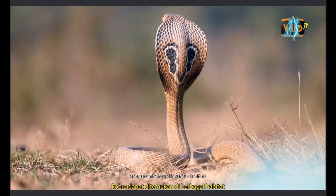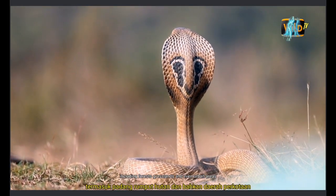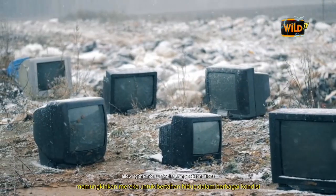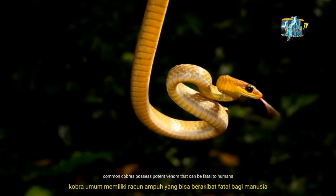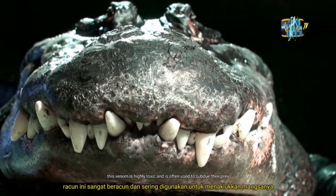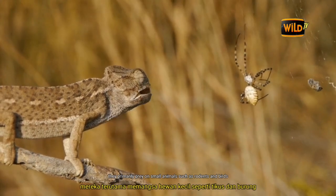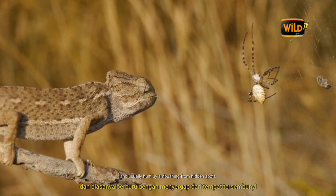Cobras can be found in various habitats, including forests, grasslands, and even urban areas. They adapt well to different environments, allowing them to survive in a range of conditions. Common Cobras possess potent venom that can be fatal to humans if untreated. They primarily prey on small animals such as rodents and birds, and usually hunt by ambushing from hidden spots.